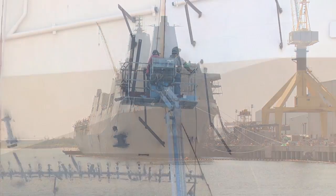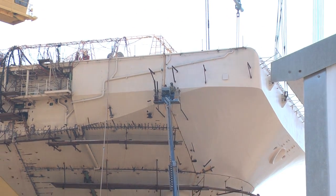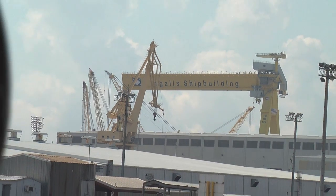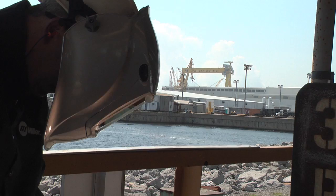to LHAs, which is the largest type of ship that we build here — around 850 feet long. And then we have some Coast Guard cutters, which are a little bit smaller than the destroyers, and that's for the Coast Guard. So it's 100% military contracts right now.